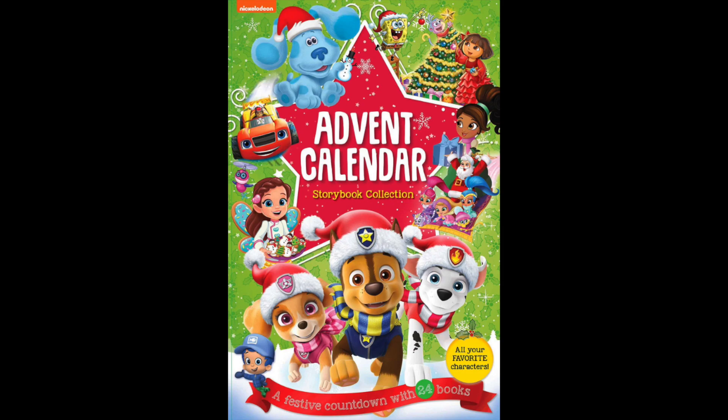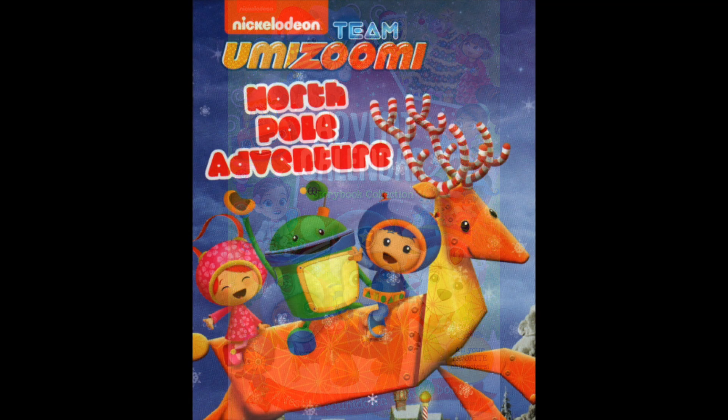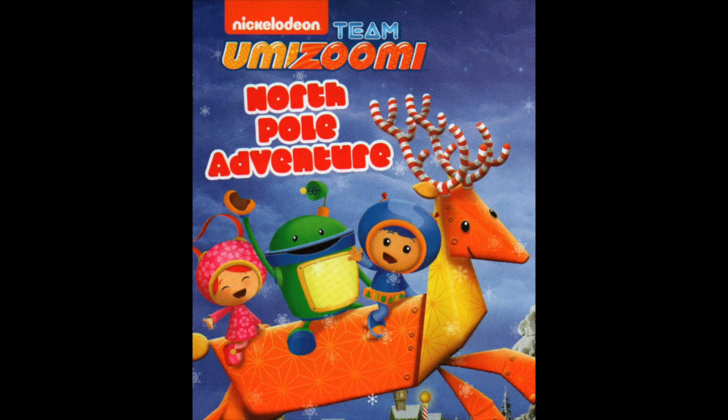Welcome back to Day 18 of our Nickelodeon Christmas Advent Calendar. It's Team Umizoomi, North Pole Adventure.